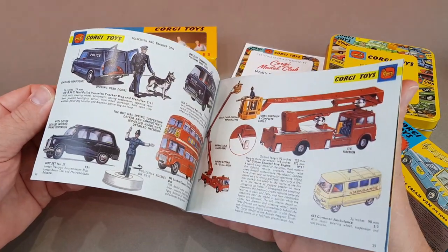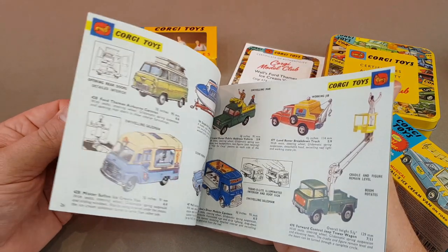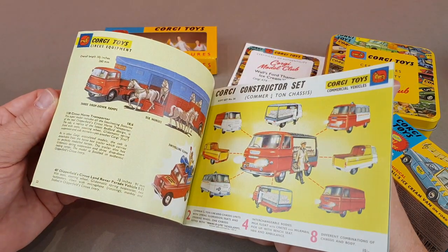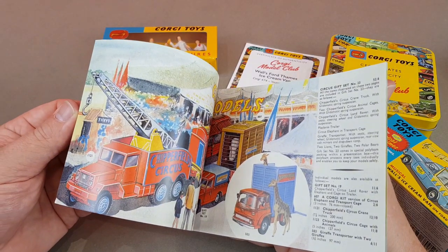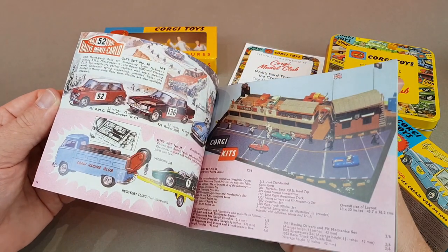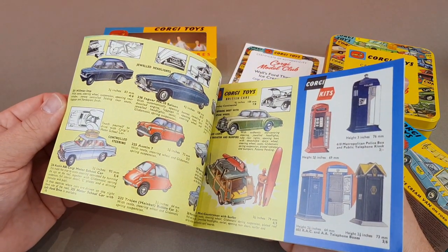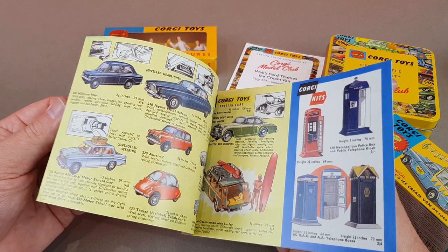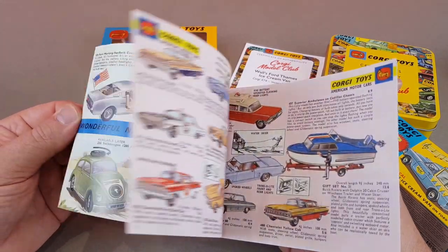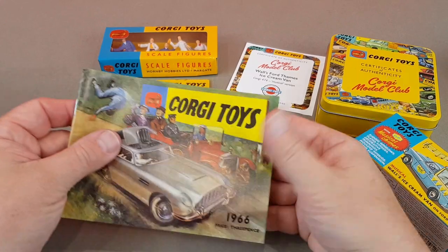I cannot recommend enough checking out the Corgi Model Club on their Facebook page — it's very responsive. You can talk to other collectors, sort out any payment issues, or speed up your deliveries. In this video you'll see both starter models, which were 9.99 each with £4 postage. All the details are on the Corgi Model Club Facebook page and I think these first two represent excellent value for money.